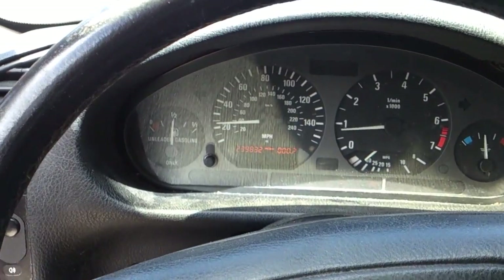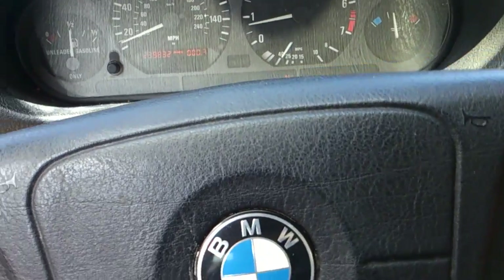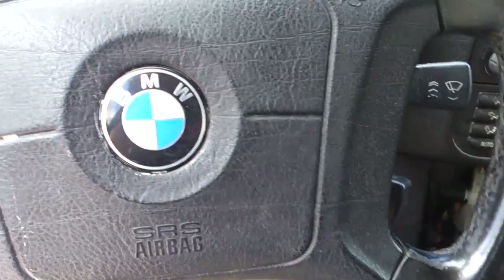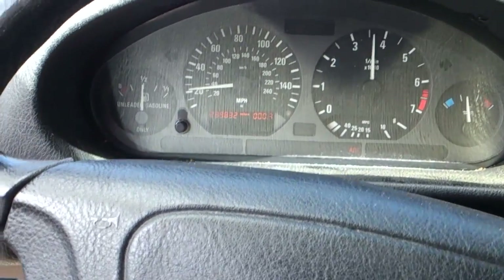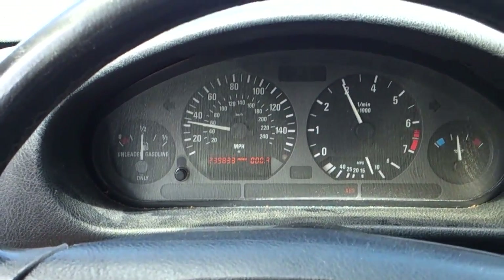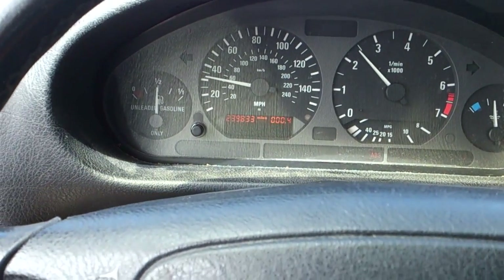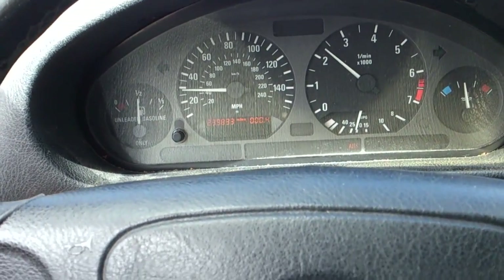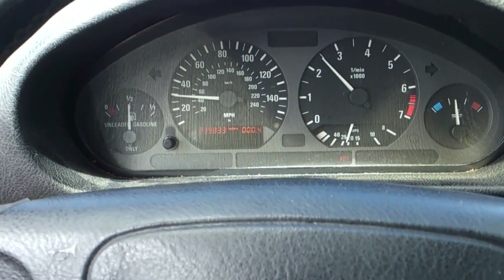That's the way you can test your transmission to see if everything's working properly electronically. As you can see, I'm in first. That's second, and that's third — it kind of bogs a lot down on that one. So I'm thinking the solenoids on the second or third are either clogged or there's issues with them, and I may need to replace them.